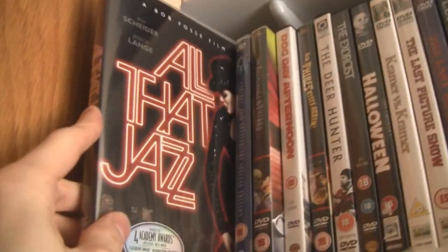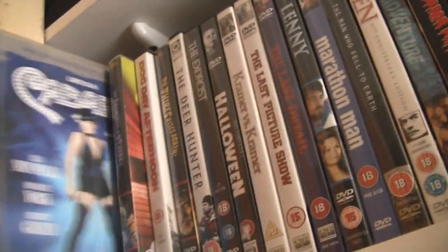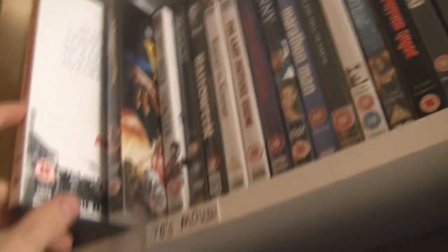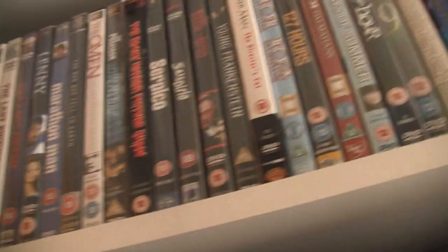Two of my favourite musicals are sitting here: All That Jazz — fantastic, I really want to watch that one again — and Cabaret, also a wonderful film. The Abominable Dr. Phibes, a Vincent Price film, very good. Dog Day Afternoon — absolutely brilliant film from Sidney Lumet. This shelf is a bit high up for me, my arms are going to get very tired soon, so I'm going to fly through these ones.